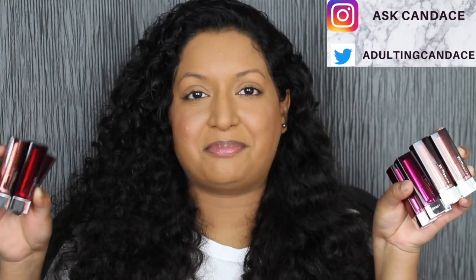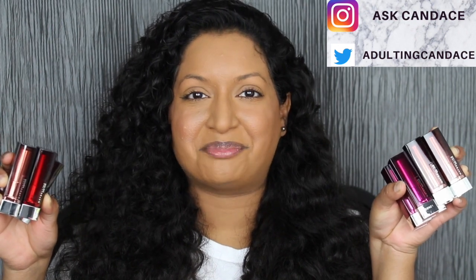Hi everyone, welcome back to my channel. Today we're going to be doing a review on the Maybelline Color Sensational Lip Creams. If you do want to see a review and swatches, please keep watching.